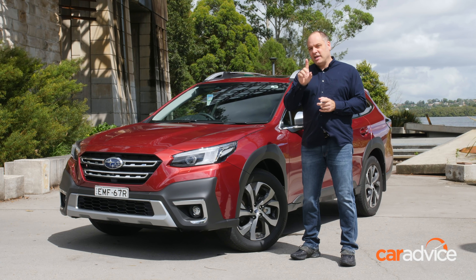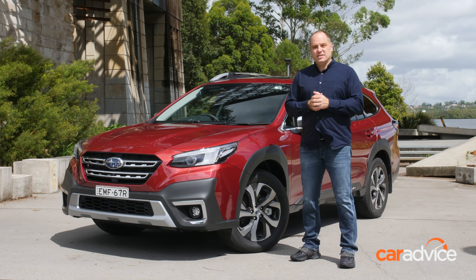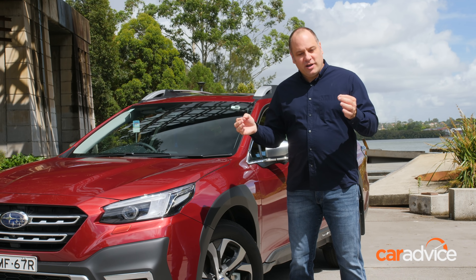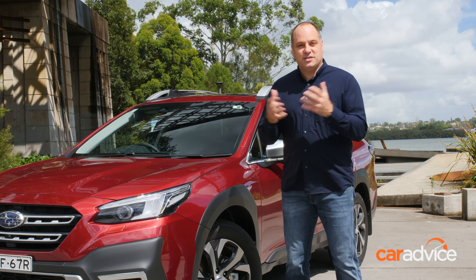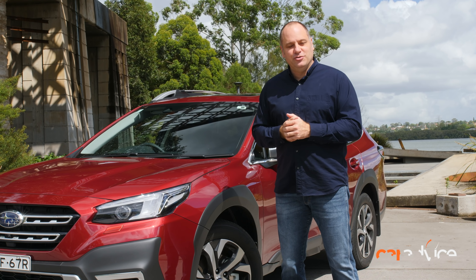This is the new Subaru Outback. What's most interesting is, according to Subaru, things like the engine are 90% new, so there are significant changes under the skin. Importantly, it's available from under $40,000 before on-road costs, so the value equation is pretty strong as well. Let's take a look at the new Subaru Outback.